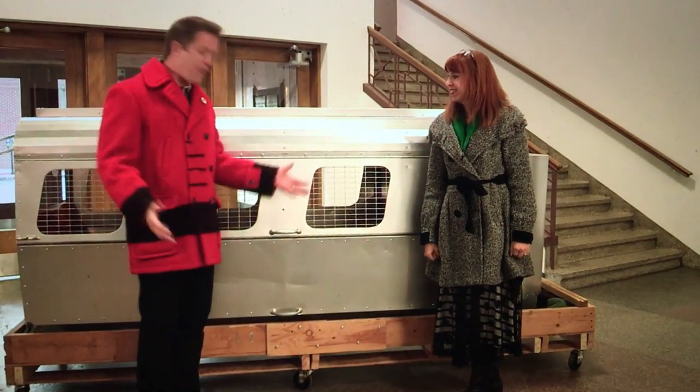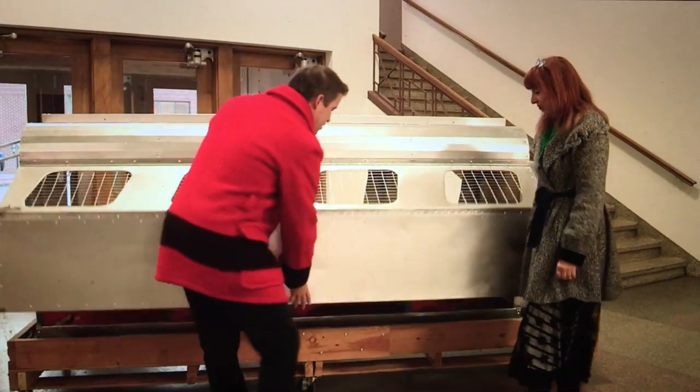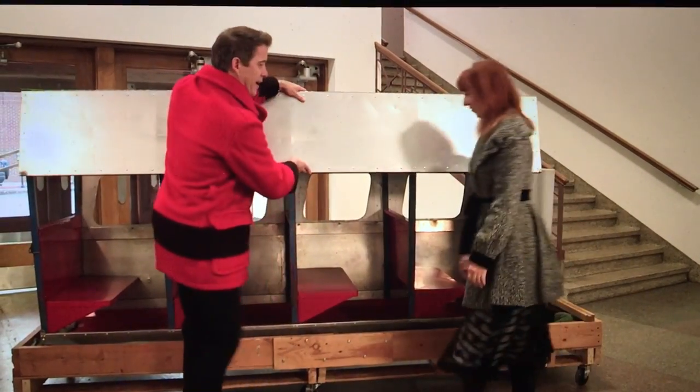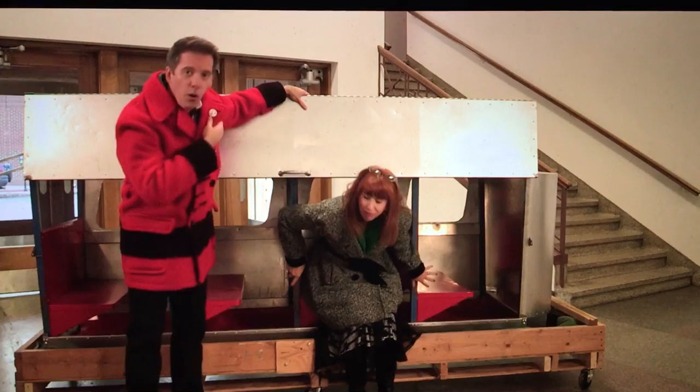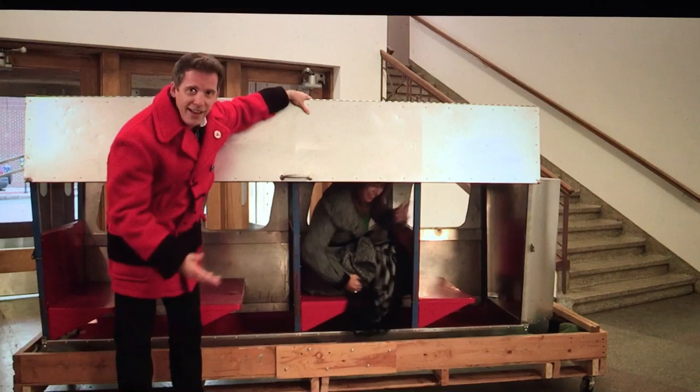Look at this. This is the actual front car of the Herpelsheimer's train, and when they were refurbishing it, they found memorabilia inside of it, like old Herpelsheimer's pins and Wurzburg's buttons and candy wrappers from kids back in the day.